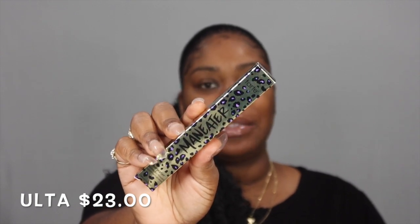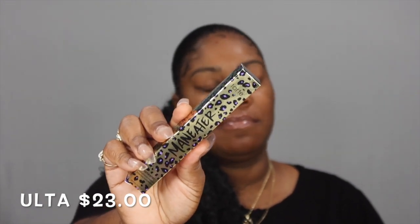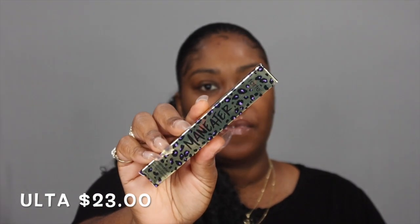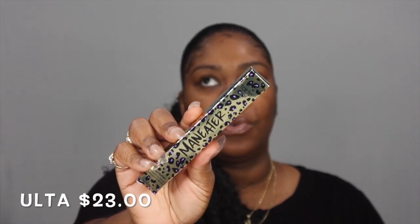Anybody that watches my YouTube videos knows that this Man Eater mascara by Tarte is my favorite. I had to go out and grab another one. This is a must-have because of the brush — I love the brush. It gets those lashes so defined, so long. Must-have.